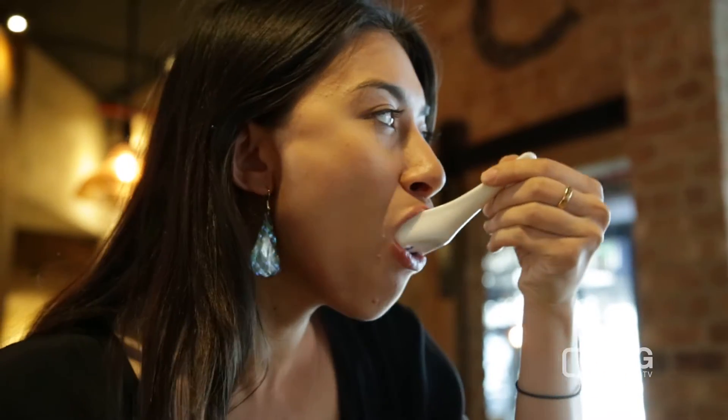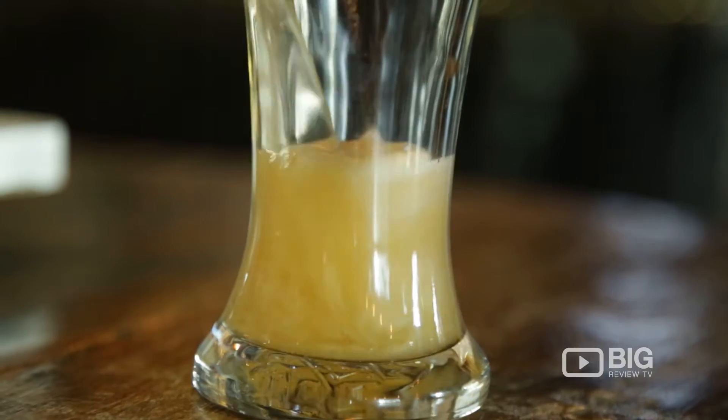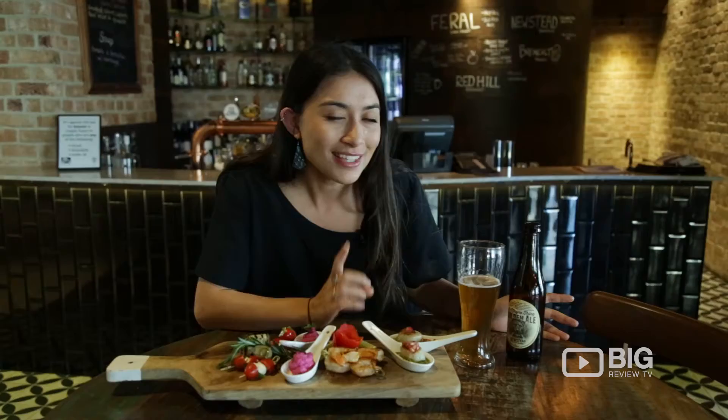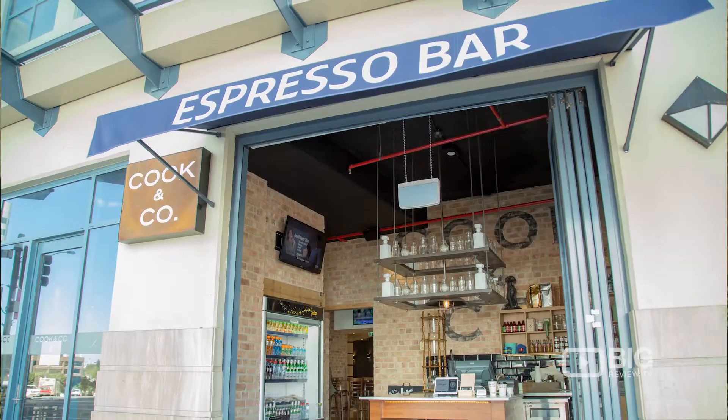It looks and smells delicious — there's so much color on this board. And of course you can't go past a good local craft beer to match. Now that's not all; there's also another little surprise called Grab and Go.